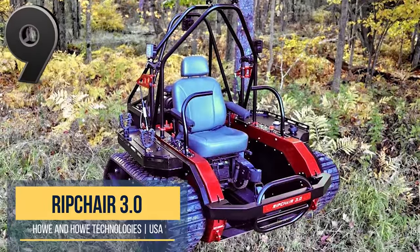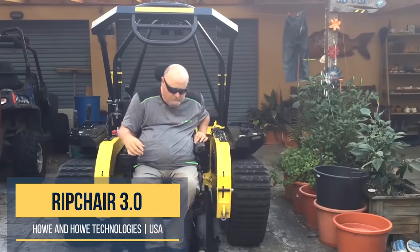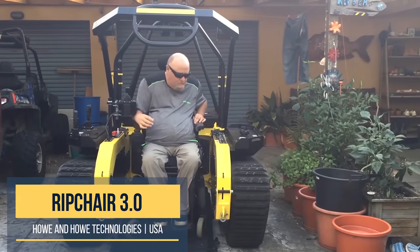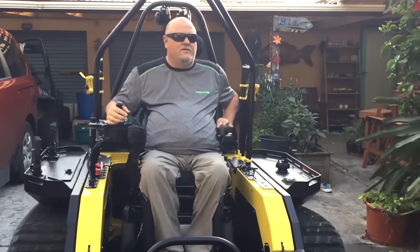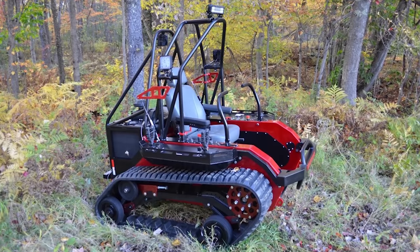Enter a kick-ass track chair named the Ripchair. The Ripchair 3.0 is a high-powered treaded wheelchair that provides off-road access to anyone. Developed by Howe & Howe Technologies, the Ripchair is the ultimate off-road chair.